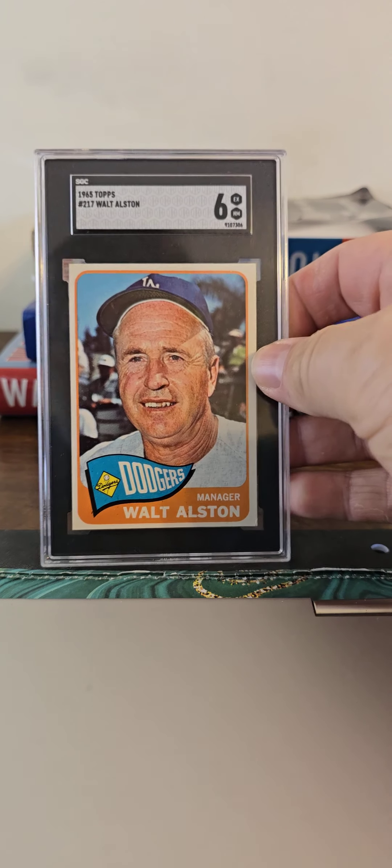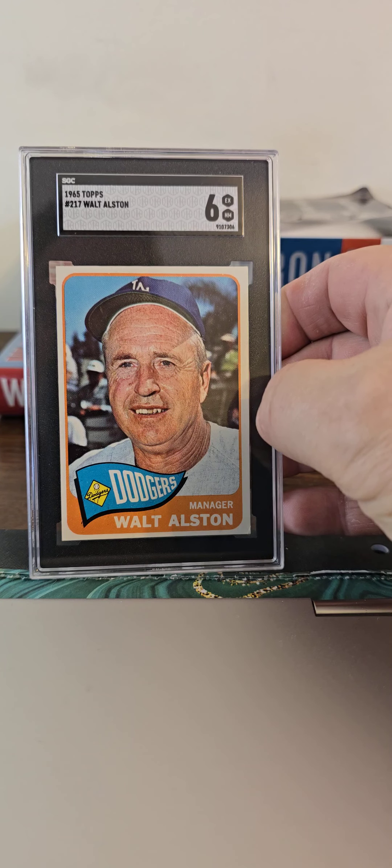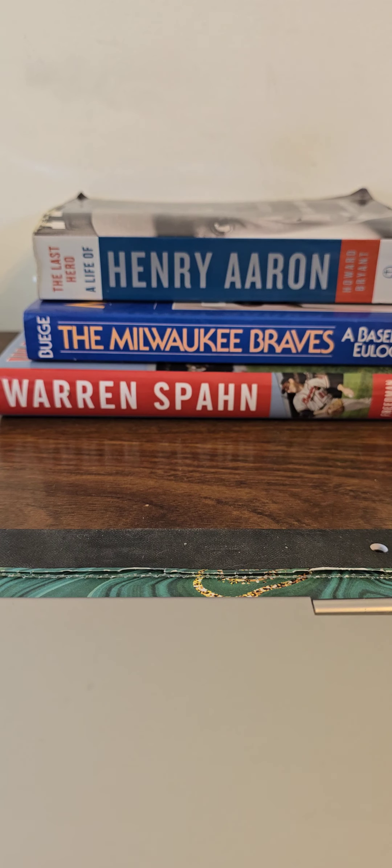And this here is another one I picked up recently — another manager card, Walter Alston, an SGC 6. Happy to find these manager cards at a reasonable rate.